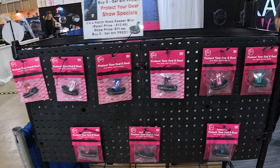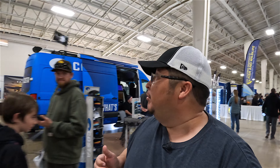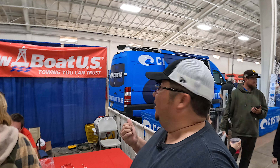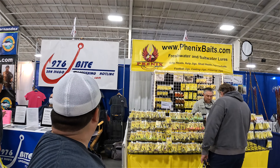Here it is — protect your rod. And TowBoat USA — I don't have a boat but if I did I'd need these guys out of Catalina. They actually came through for me and my buddy Rafael when we got stuck out there. They pulled us in — pretty cool. The number is 976-BITE.